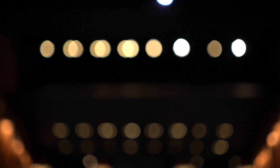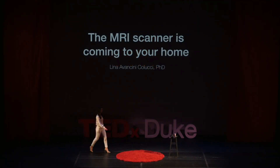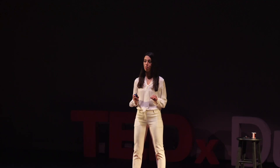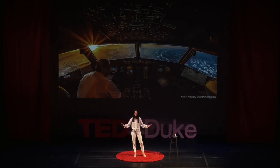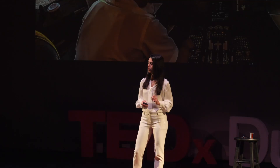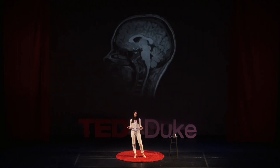I remember my first time sitting behind the seat of an MRI scanner. I felt like a pilot behind the seat of a massive jet — millions of dollars of technology at my fingertips, endless possibilities. I pressed one of the buttons, and 10 seconds later, I'm looking at the inside of my friend's brain. I never felt so cool in my life.